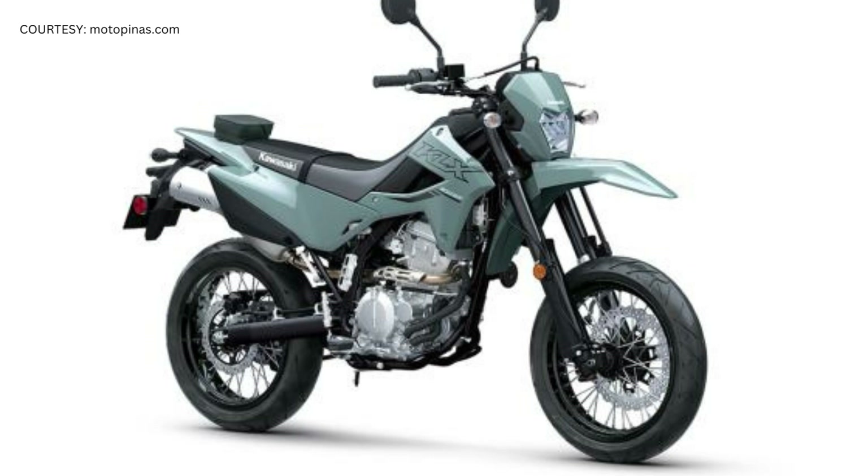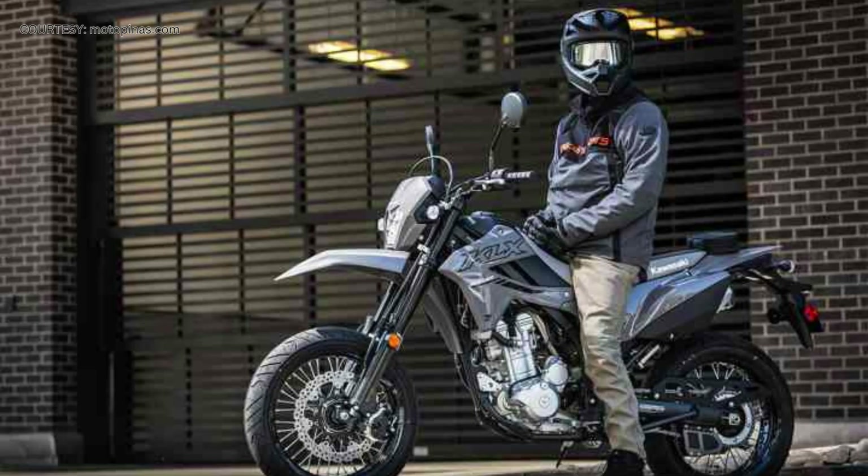The KLX 300 SM has 17-inch supermoto wheels, so the seat height is just 861mm, which is not at all intimidating. When compared, Yamaha's NMAX 155 has a seat height that is somewhat lower than the KLX 300 SM.